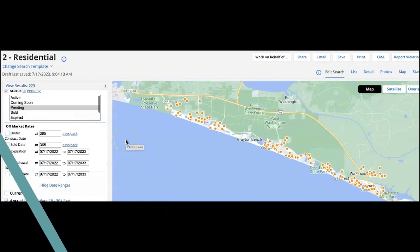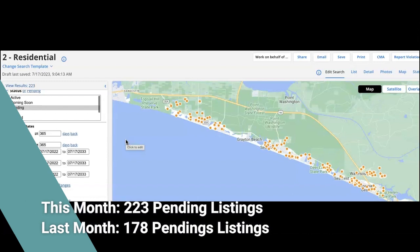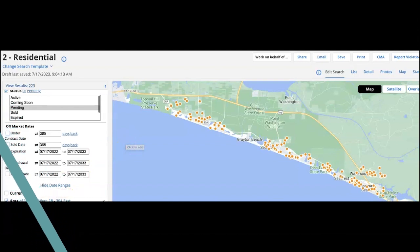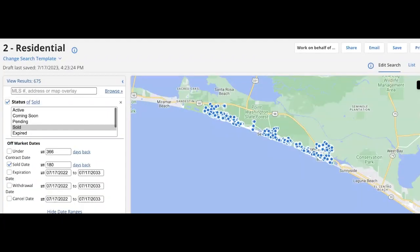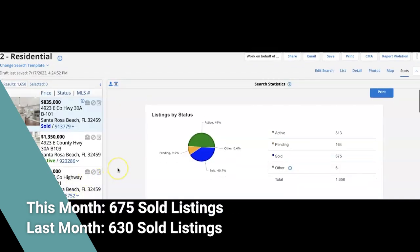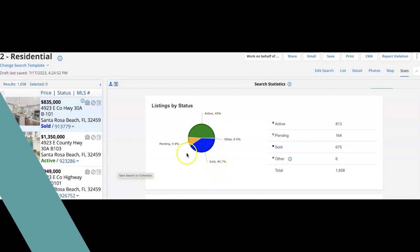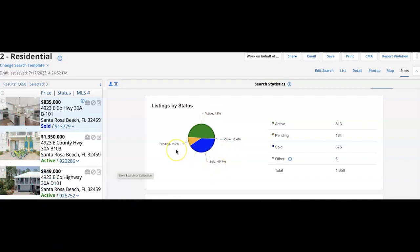Look at this — 223 pendings. We're actually up in pendings; we had 178 pendings when I did the market update back in June. And what about the sold data? 675 sold homes, going back 180 days — I always go back 180 days so the data is consistent. Last month we had 630 sold listings. Comparing them in a pie graph, you can see 49% are active listings, 40% sold, and 9% — almost 10% — pendings.